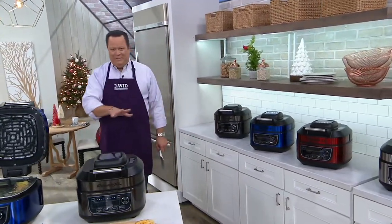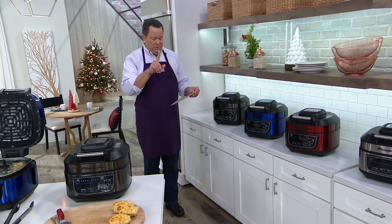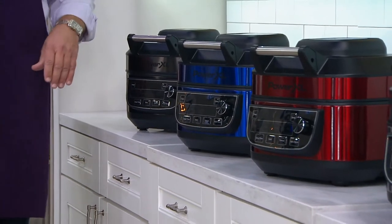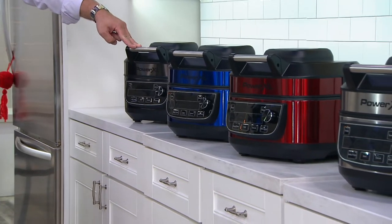I want to make sure the color is going to work with my color scheme — look at what we have for you to choose from. Everything is exclusive except for the stainless, which you will find at retail, but you'd be hard-pressed to find our price. We're going to save you just over $50.